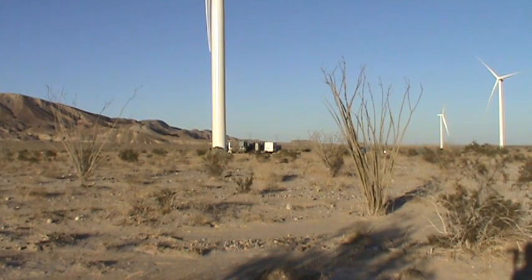We're out here at wind turbine site 147 in Ocotillo, and residents here have been hearing noise at night, in the mornings, all night long, wondering what the noise was. So we decided to come out here and take a look, and we're seeing these generators.